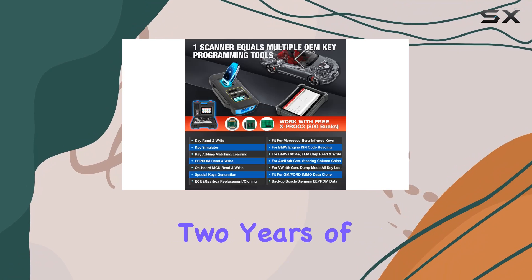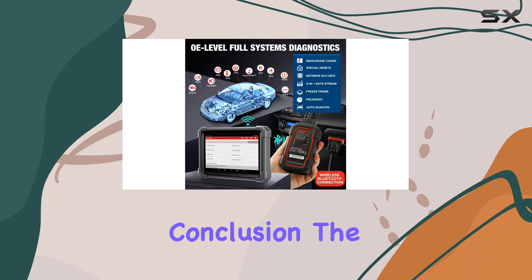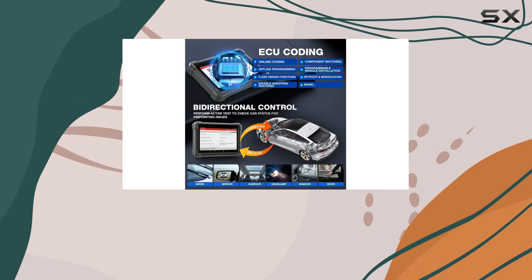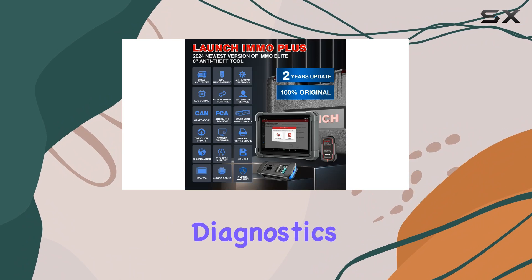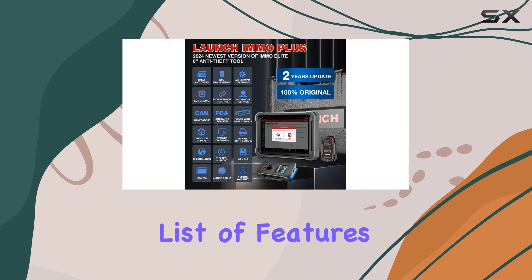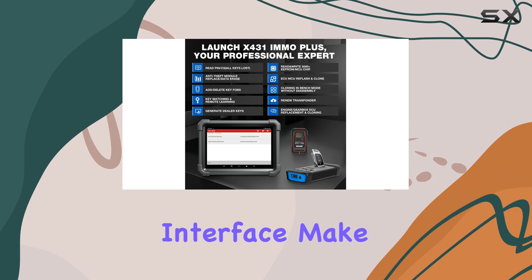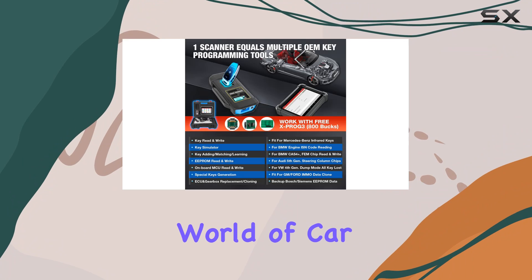With a 5-year warranty and 2 years of free updates, it offers a sense of long-term reliability. In conclusion, the Launch X431 IMMO Plus 2024 seems like a comprehensive solution for anyone involved in automotive diagnostics. Its extensive list of features, compatibility with new car models, and user-friendly interface make it a worthy investment for those looking to stay ahead in the ever-evolving world of car technology.